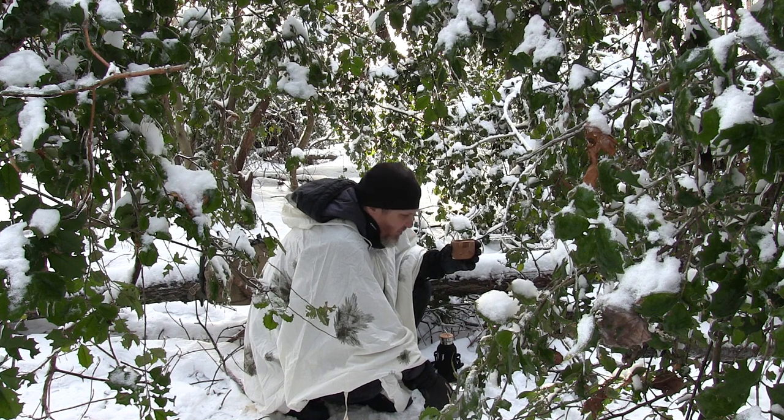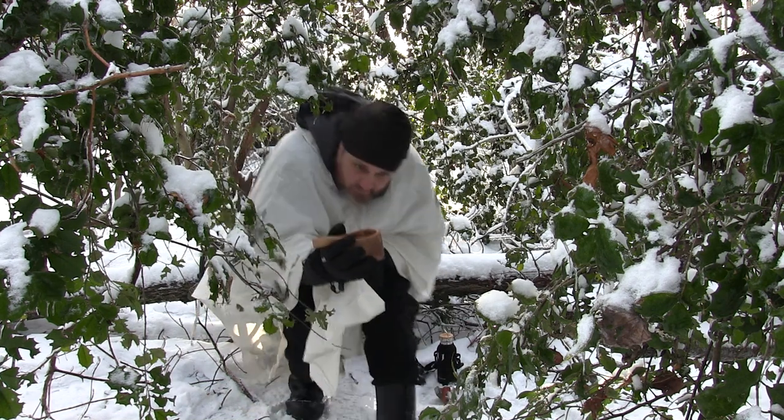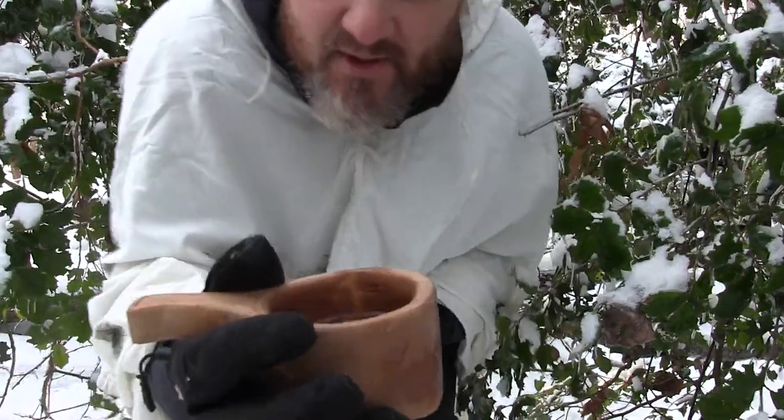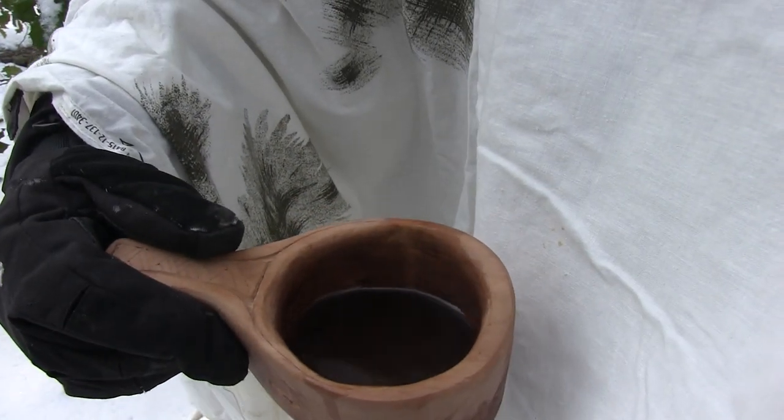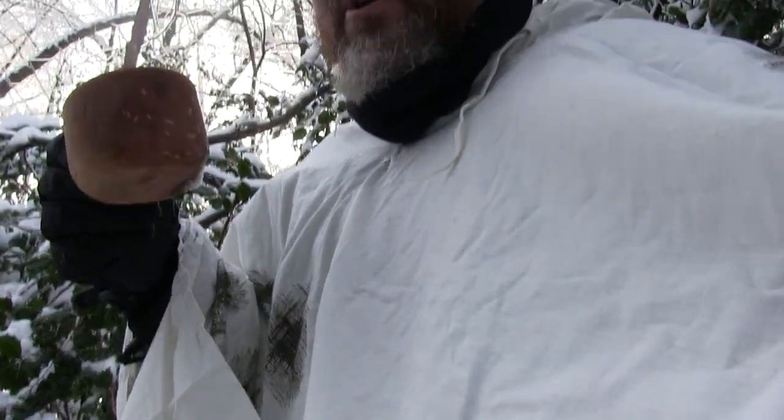The rest of that is cowboy coffee — let me show you what I got. Oh yeah, that is a beautiful cup of coffee.